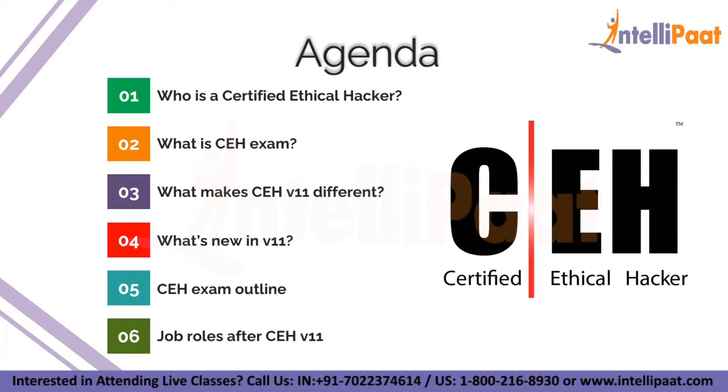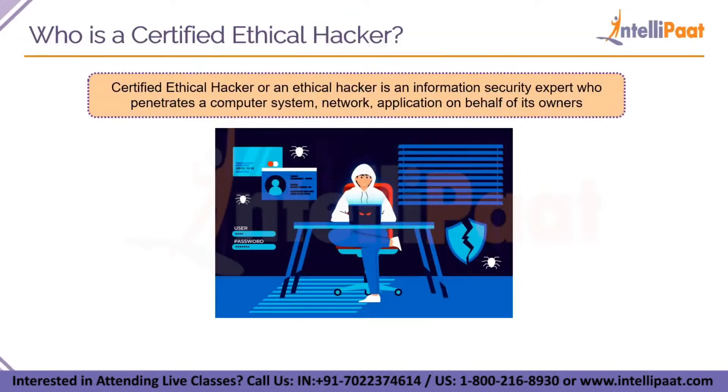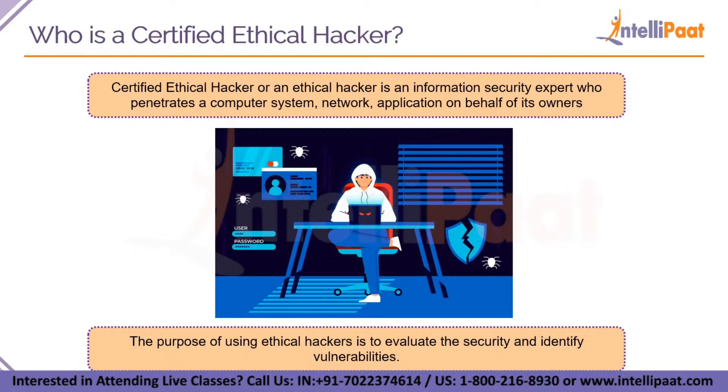So who exactly is a certified ethical hacker? An ethical hacker, also referred to as a white hat hacker, is an information security expert who penetrates a computer system, network, application or other computing resources on behalf of its owners and with their authorization. Organizations call on ethical hackers to uncover potential security vulnerabilities that malicious hackers could exploit. The purpose of ethical hacking is to evaluate the security and identify vulnerabilities in target systems, networks or system infrastructure, by finding and attempting to exploit those vulnerabilities to determine whether unauthorized access or other malicious activities are possible.